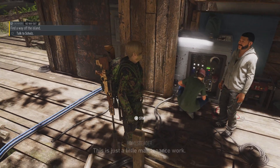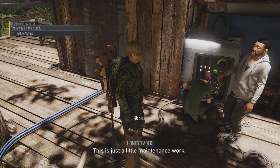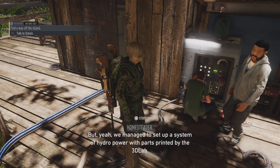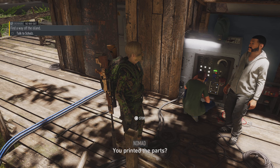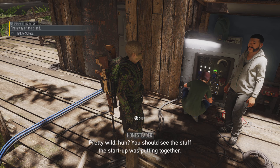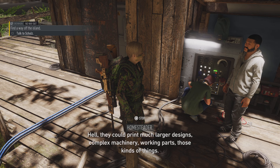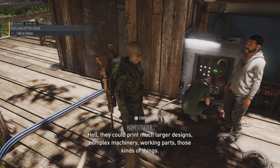Yeah, she's a beaut, ain't she? This is just a little maintenance work. But yeah, we managed to set up a system of hydropower with parts printed by the 3D lab. You printed the parts? Pretty wild, huh? You should see the stuff startup was putting together. Hell, they could print much larger designs — complex machinery, working parts, those kind of things.